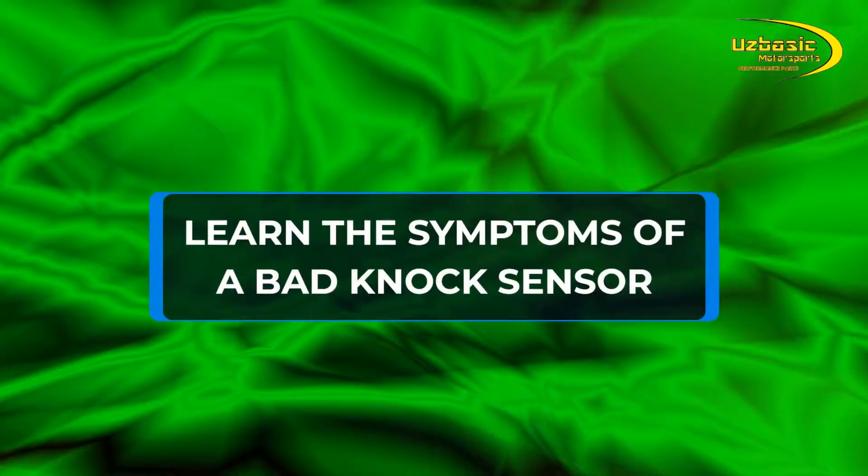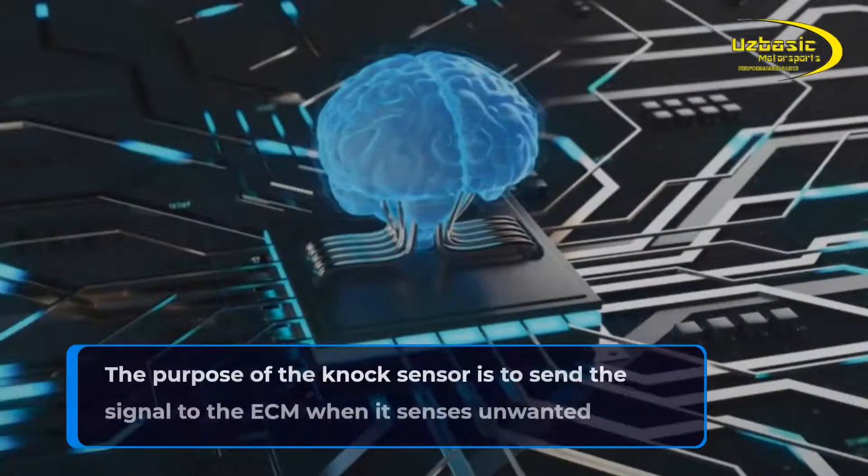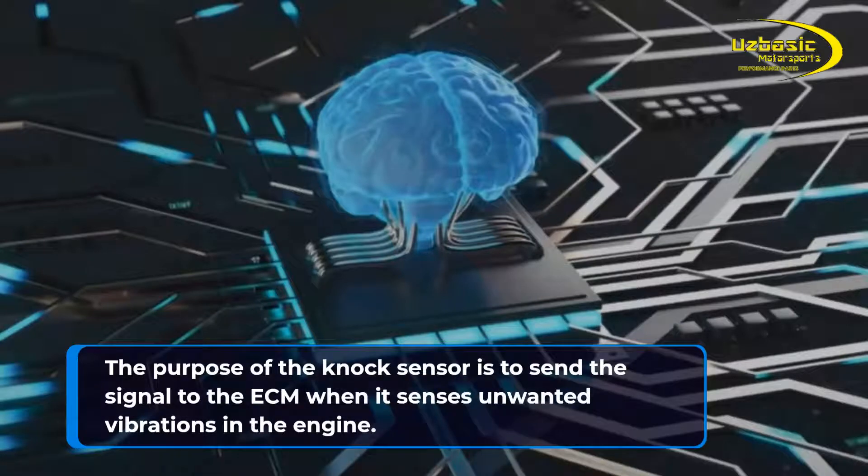Learn the symptoms of a bad knock sensor. The purpose of the knock sensor is to send a signal to the ECM when it senses unwanted vibrations in the engine.